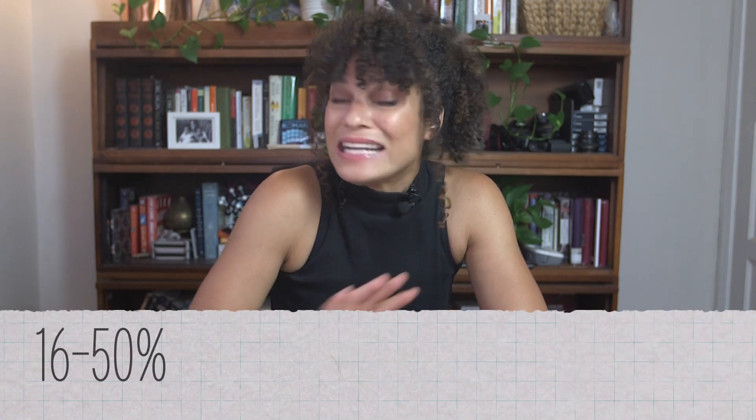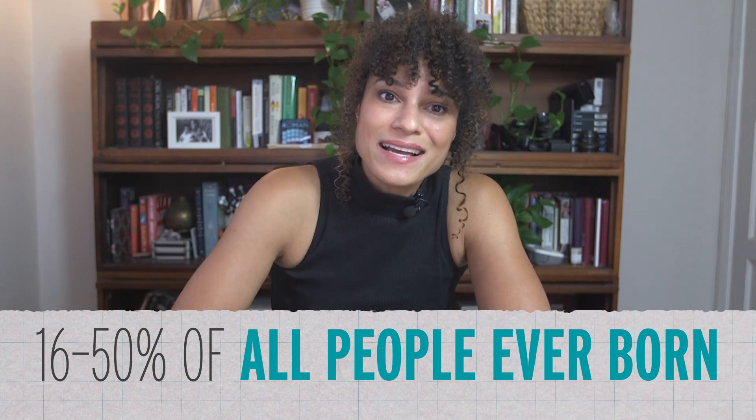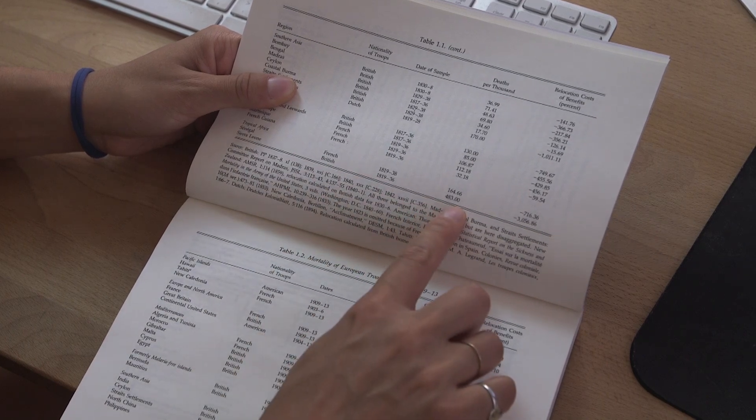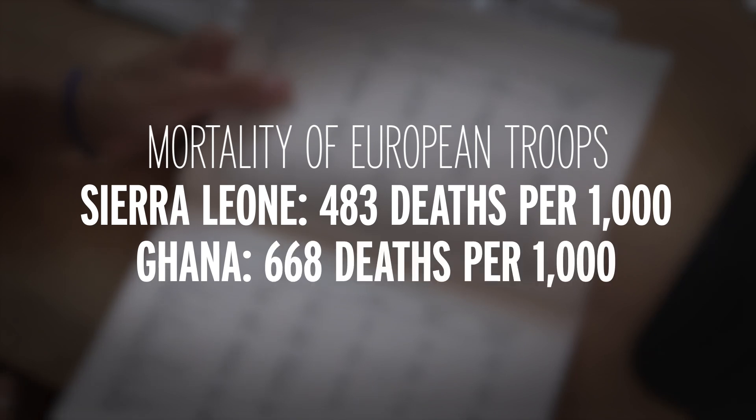Getting a completely accurate estimate of the historical death toll of malaria is impossible. The best I can give you is a pretty broad range, but scientists estimate between 16 and 50% of all people ever born have died of malaria. Because of that, malaria has a substantial impact on our genes — one in 14 humans carries a mutation that evolved to defend us from this plague. West Africa was so lethal to Europeans it was called the white man's grave. The Sierra Leone command lost as many as 483 per 1,000 people, and what's known as Ghana lost as many as 668 per 1,000 people.